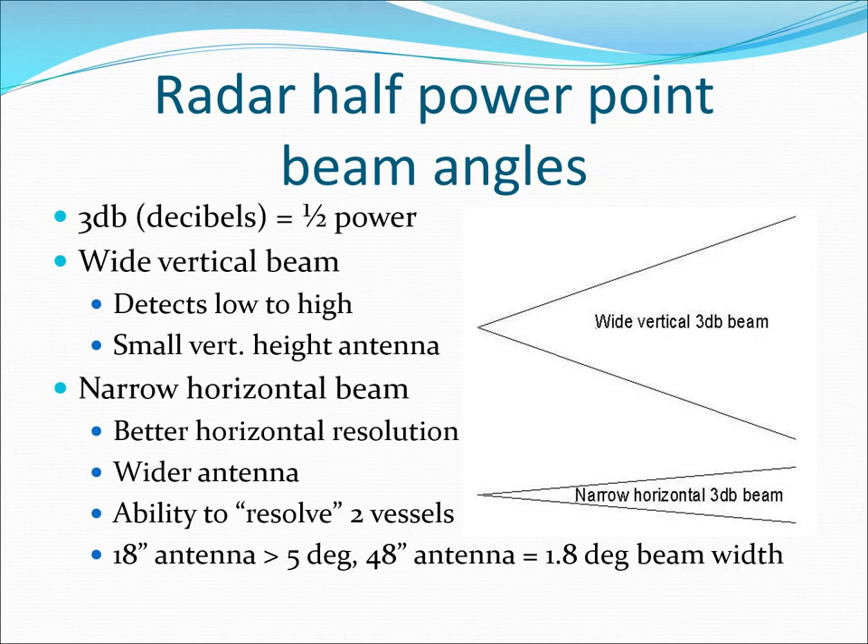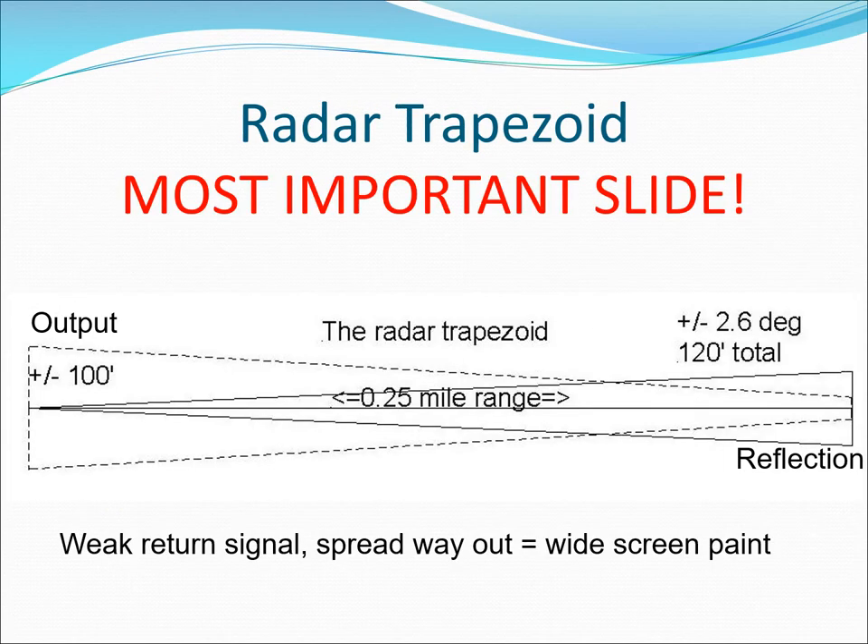Radars have a broad vertical beam because of the small size of the antenna vertically. The wider the antenna is, the better its horizontal resolution, allowing separation of two targets when they are close together. A narrow beam goes out, reflects from an object, then returns as a much wider, weaker return beam. Distant objects paint much wider and narrow as they get closer.